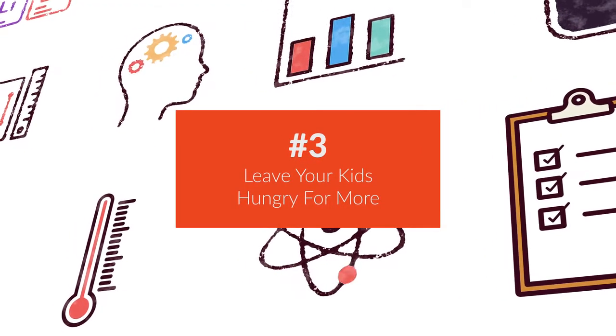And number three, leave your kids hungry for more. There are so many things that once we start getting kids excited about STEM, they're going to start asking more questions. We may not always have that extra time that we need to do that.